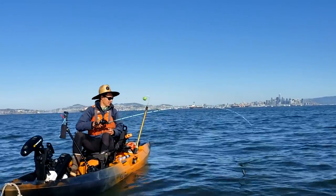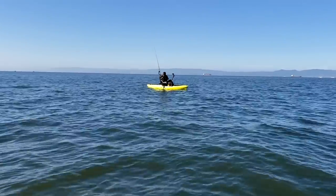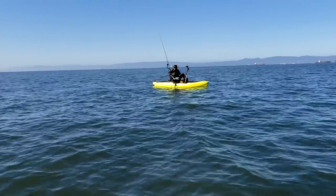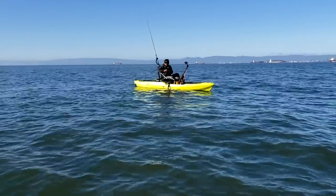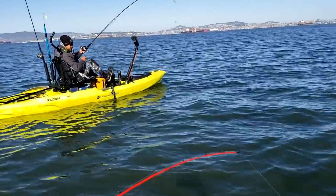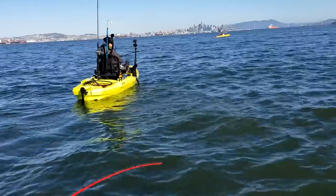Oh yeah, yeah, that's a keeper. Daniel, we're getting bites over here. Long time no eat! Oh, that's close — it might be short. Yeah, I need a kicker. Flip him in.